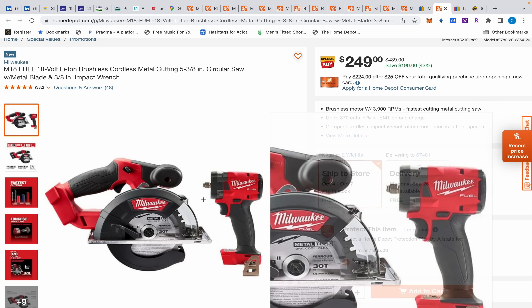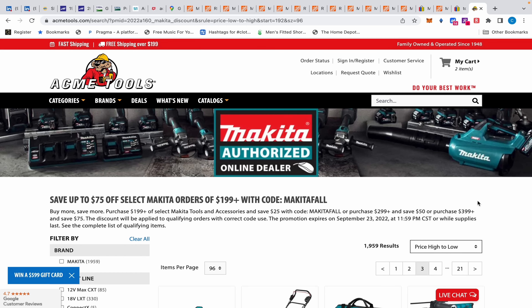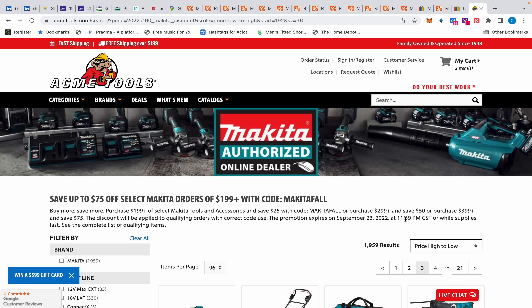Honorable mention — last deal of the day: there's a flash sale with Makita over at AGMI Tools, and AGMI Tools also qualifies for Rakuten at 2% cashback. Remember to use the link and you'll get an additional $30 off your order. I couldn't go through all 1,959 results because it includes accessories, but you get up to $75 off any Makita order over $199 plus free shipping. Anything you might need that's Makita — just come here today, leave the link, and type in whatever you're looking for. It expires tomorrow night, so there you go. Hopefully this was helpful — I'll see you guys next time.